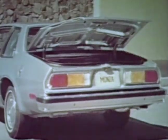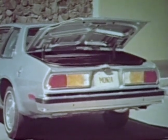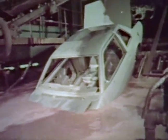Some of Monza's built-in value features are not easily seen, like the double-wall construction in deck lid, hood, and doors. Extensive use of anti-corrosion materials, like this electrically charged rust-inhibiting Elpo dip primer, vinyl sealers, aluminized wax, and spray-on zinc primer.